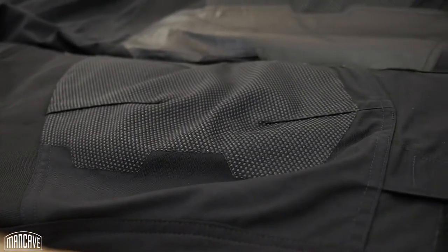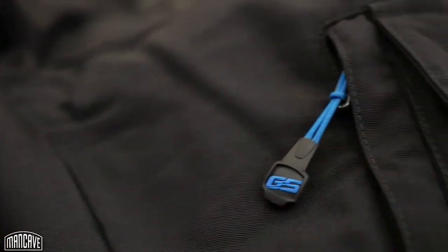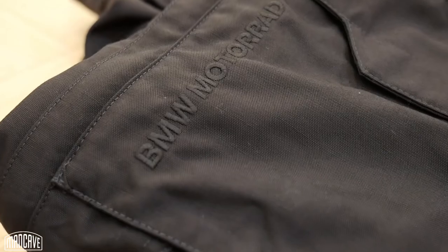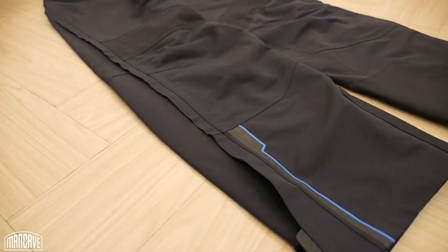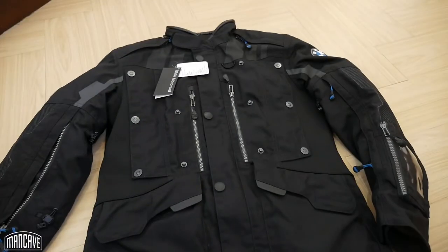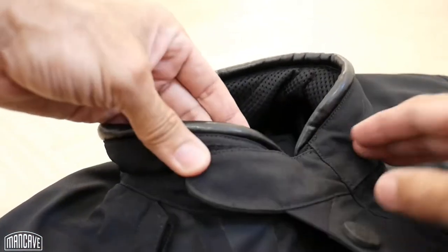There are zippered vents on the thighs to allow for airflow, and two side pockets and flap pockets on the thighs which are quite useful. The pants and jacket are designed to zip together at the waist to keep the elements out and prevent the jacket from riding up. In the box you'll also find color-matched waterproof overpants and spare hardware. Overall it's great packaging of a great product — like unboxing an expensive suit or a tux. Very fitting, considering the premium reputation of the brand. It feels luxurious and rugged at the same time — like buying the key to the BMW lifestyle.